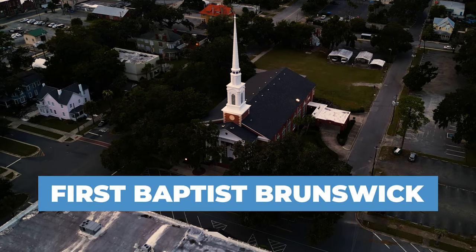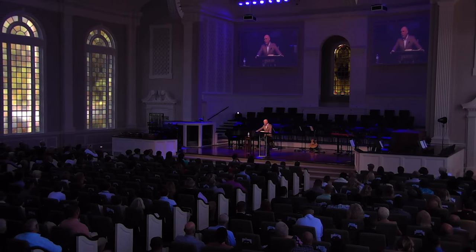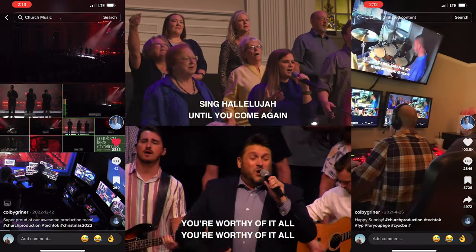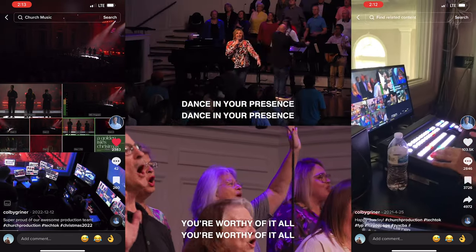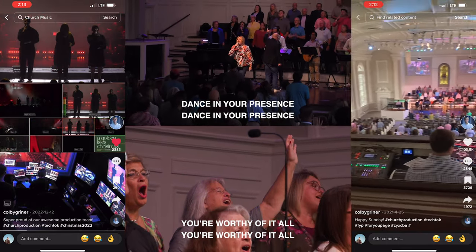I'm the production director here at First Baptist Brunswick. I've been here for about two and a half years now. We run about 700 people every Sunday morning here in our worship center. It seats around 750 people, and our church is about 150 years old, so we've got a multi-generational service. We play a mix of hymns and traditional music as well as newer contemporary songs like Elevation.